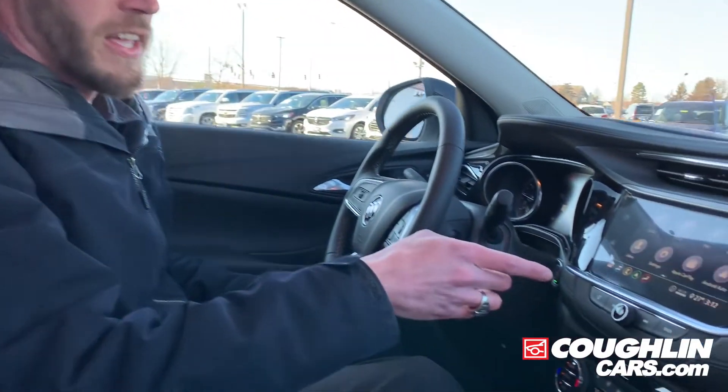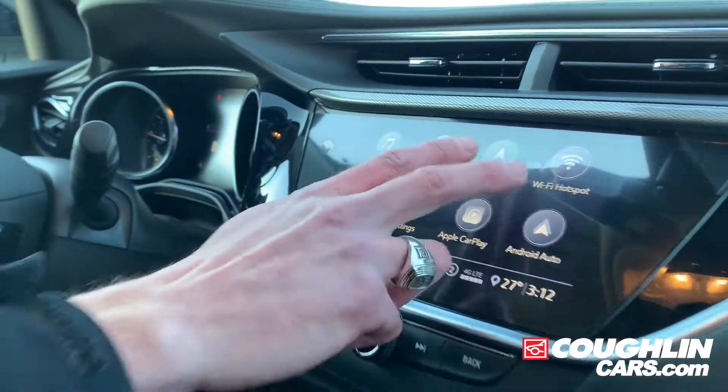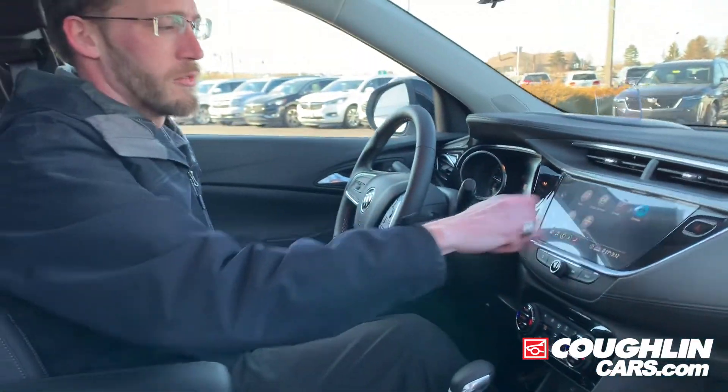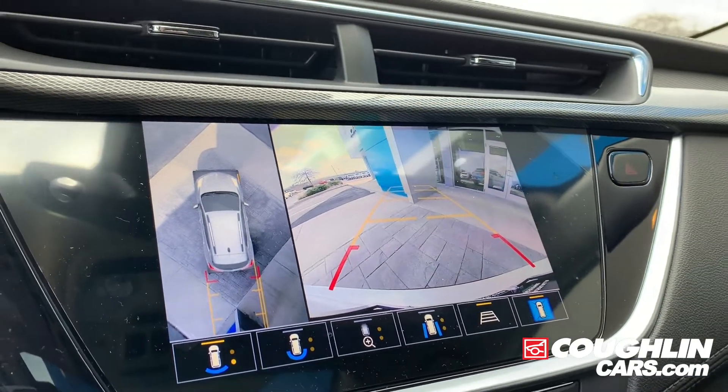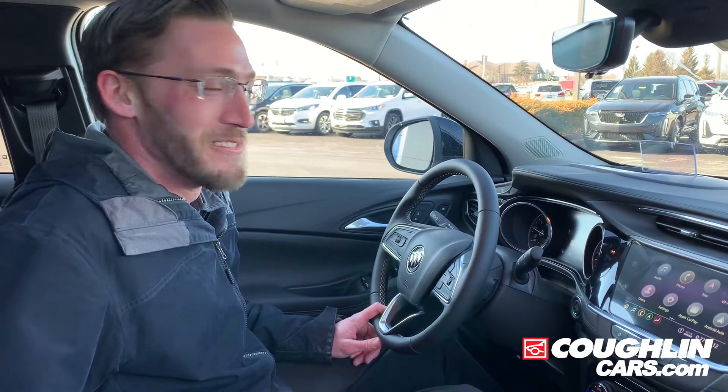This vehicle also has a built-in navigation system, Apple CarPlay, Android Auto, and it also has the surround vision camera view.